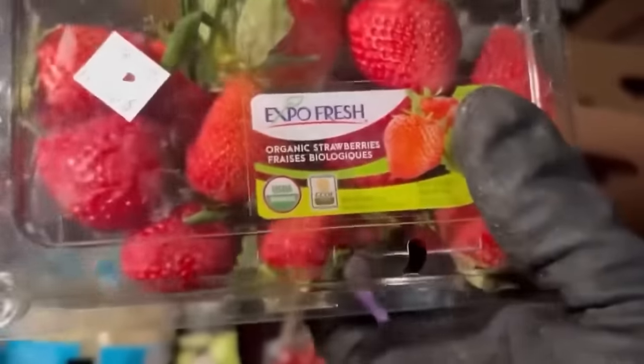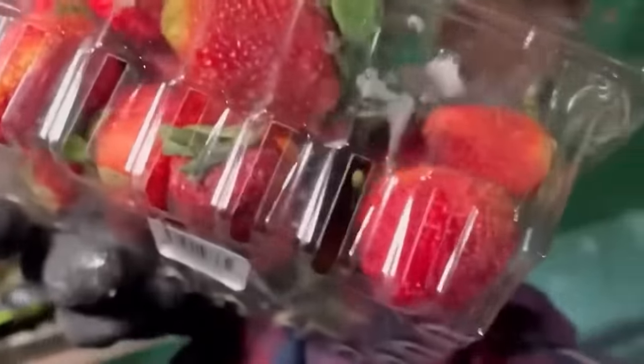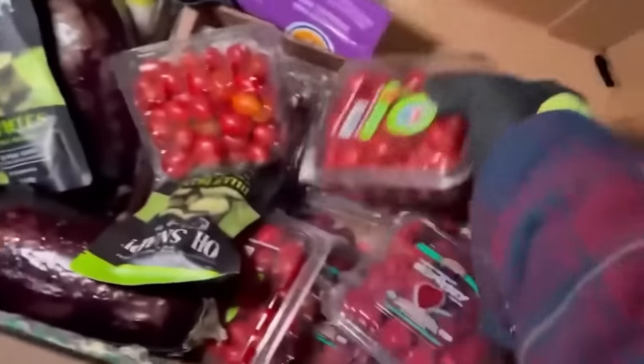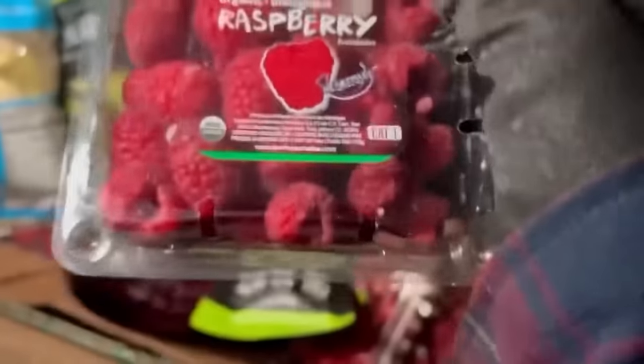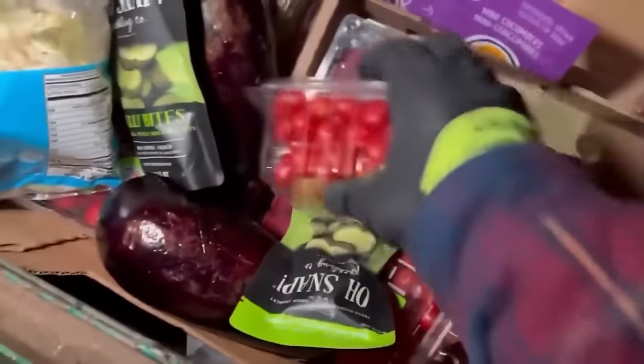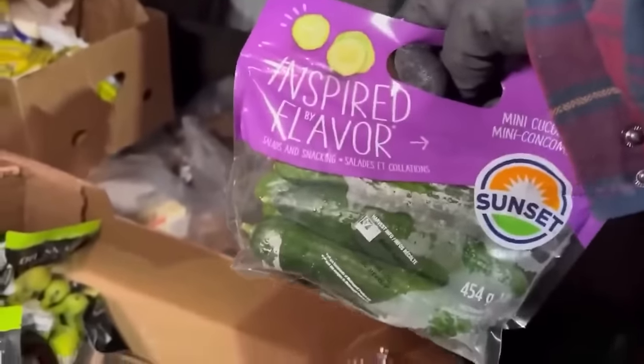We got some nice fruits here. Those strawberries honestly aren't looking too hot but they're still good — just not looking great. Those raspberries aren't looking too hot either, they look a little dry, like they're saying 'I need water please.' But still so good to eat — they've got about two or three days left. Look at that, we got some cucumbers.